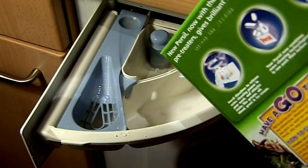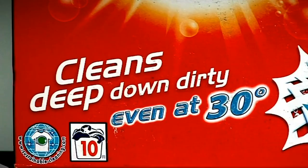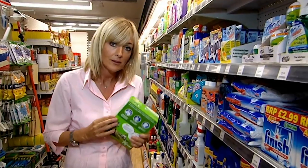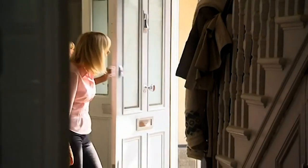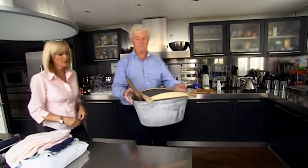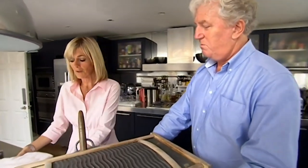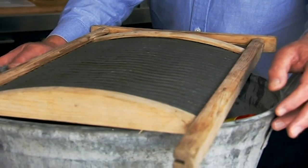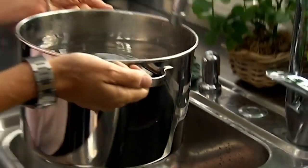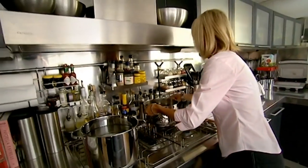We've spent thousands of pounds on clothes in our lifetime, yet we trust what's in this box — costing just a few quid — to keep them pristine. Exactly how this works has always been a mystery to me. There are few who know more about the inside of a box of washing powder than chemist John Pickup, who's been studying cleaning methods for nearly 30 years. He wants me to see for myself how dirty clothes come clean — giving me hands-on experience of what laundry day was like before washing powder.